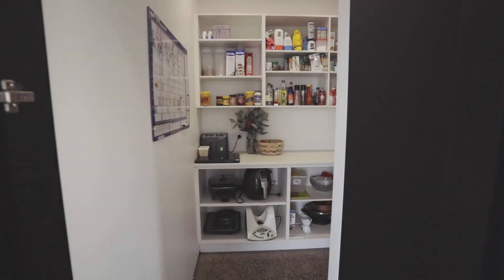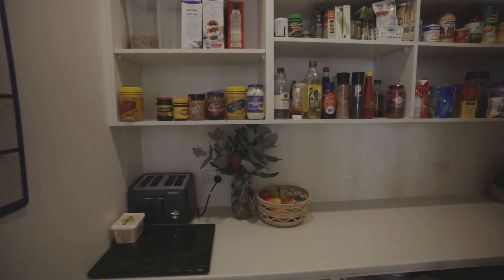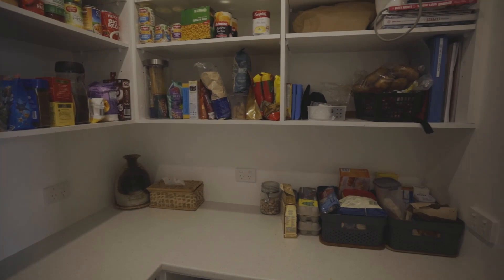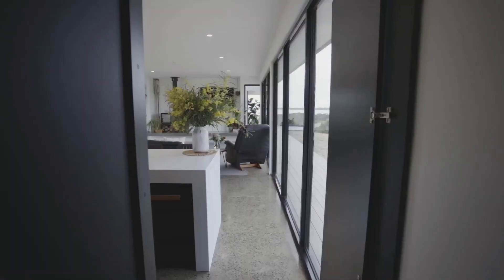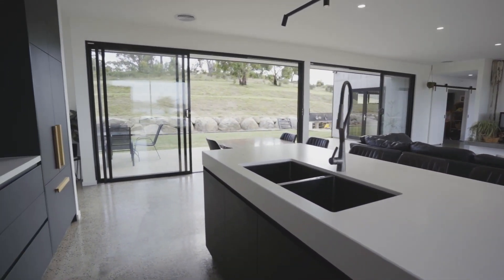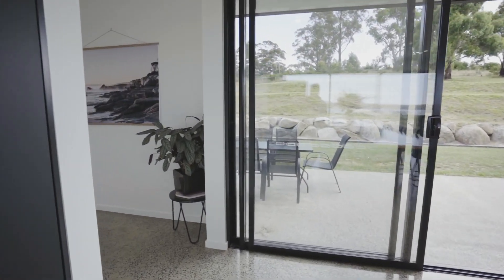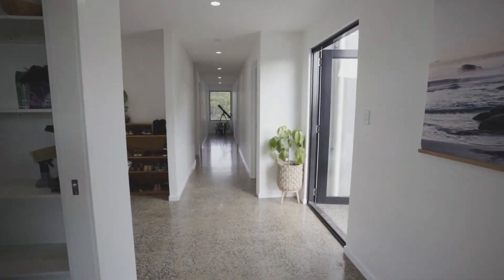The kitchen includes a butler's pantry with abundant storage, ideal when you have guests. The integrated kitchen includes dishwasher and fridge, stone bench tops, soft-close drawers, and a 90cm gas cooker — this kitchen is the talk of the town.